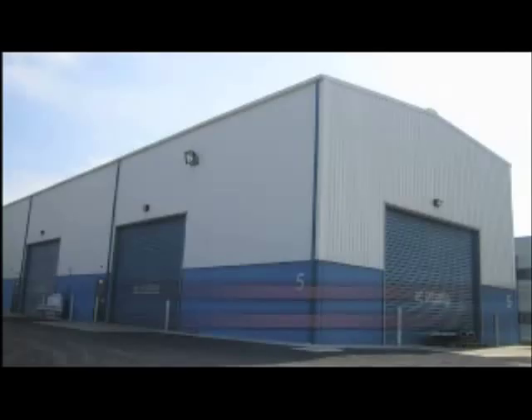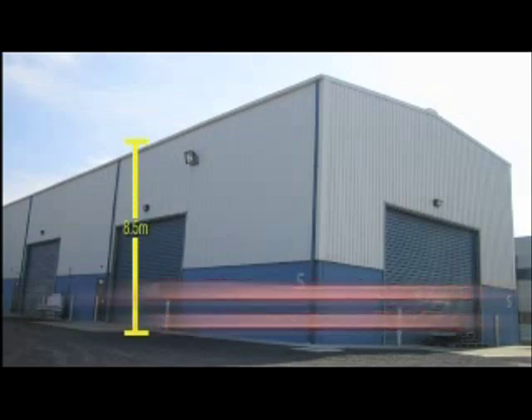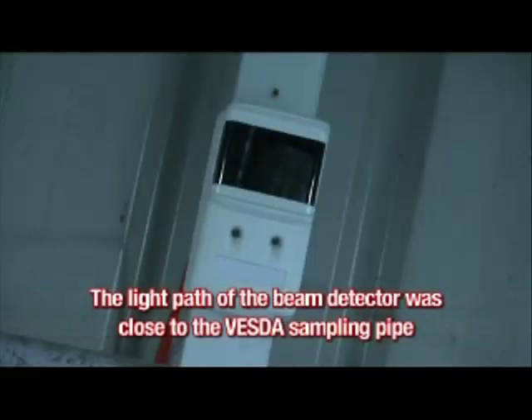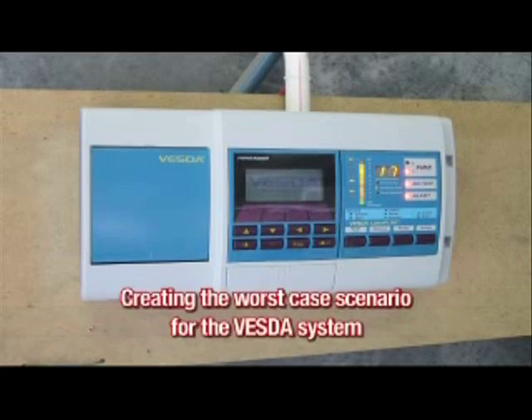Some key points to note about the tests: the VESDA sampling pipe and spot detectors were installed at the warehouse ceiling. The spacing of the VESDA sampling holes was 7.2 metres, and spot detectors were mounted next to each VESDA sampling hole. The light path of the beam detector was close to the VESDA sampling pipe. The fire was lit at the furthest point along the VESDA sampling pipe, creating the worst case scenario for the VESDA system.